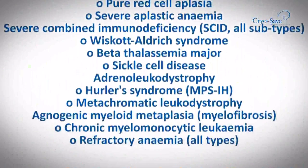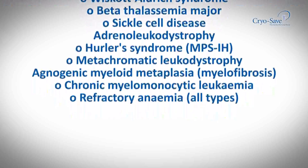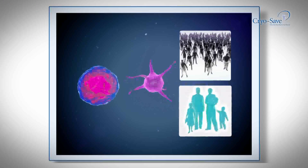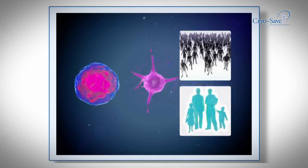Immediately after birth, you have a unique opportunity to collect your baby's umbilical cord stem cells merely using the surplus blood and tissue. Stem cell transplants have been successfully performed for 40 years, changing many lives.